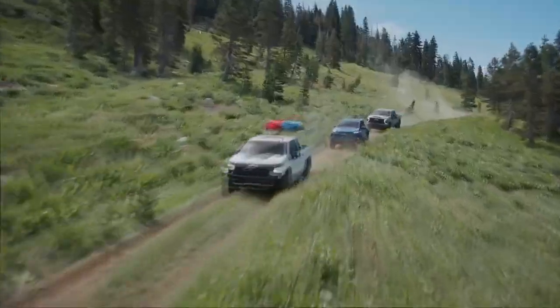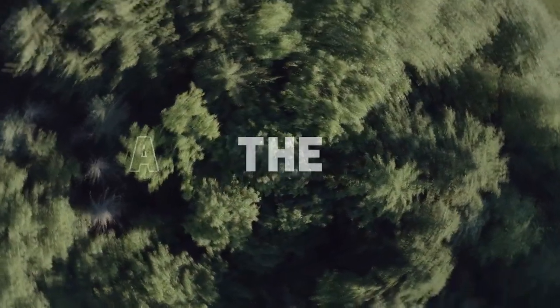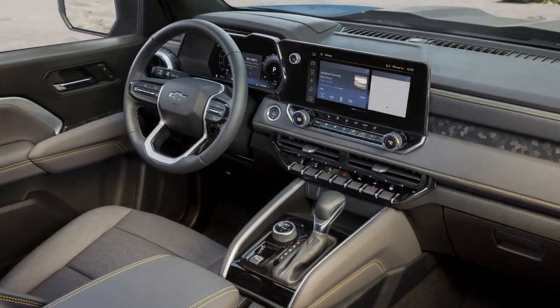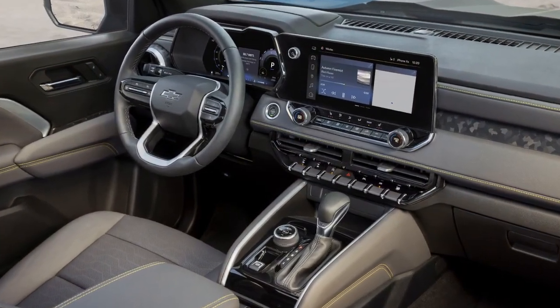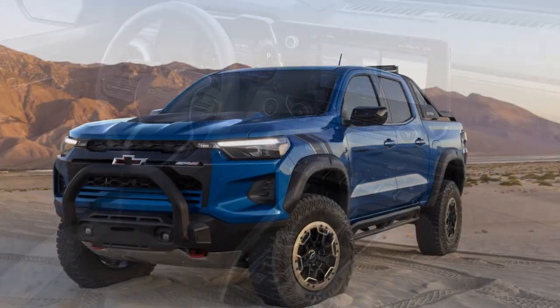Pros of the 2023 Chevrolet Colorado ZR2. 1. Off-road prowess: The Colorado ZR2 is designed to excel off-road. It boasts features like Multimatic DSSV dampers, electronic locking differentials, and a transfer case shield, making it highly capable on challenging terrains.